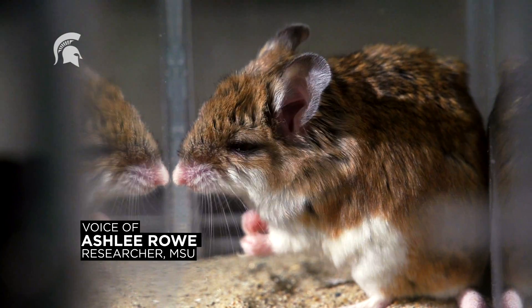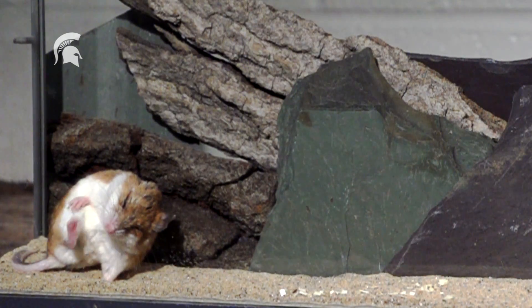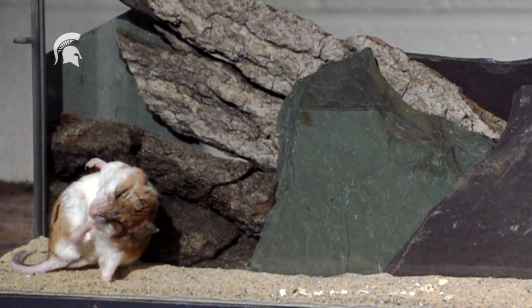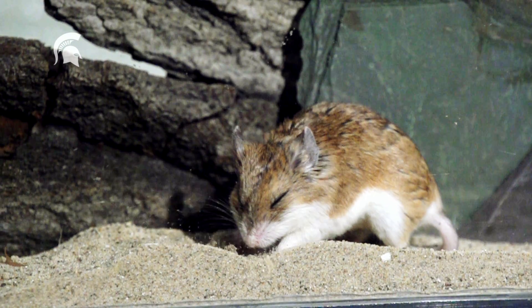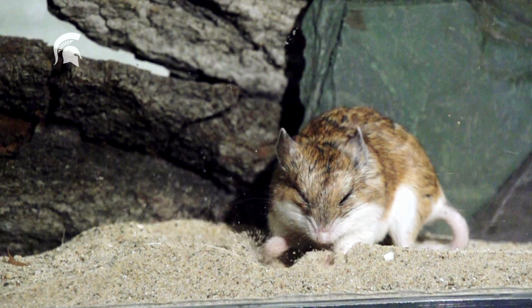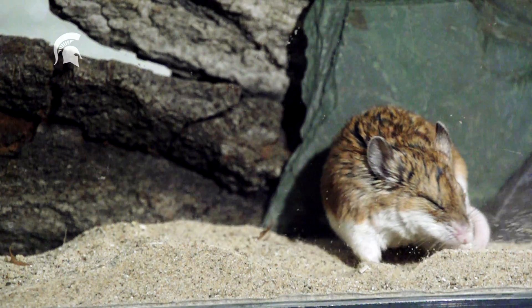This is the grasshopper mouse. It has cinnamon-colored fur and weighs approximately 25 grams, making it only slightly smaller than the average pet hamster. It's a native mammal of the deserts in the southwestern United States and Mexico, where it shares its habitat with the bark scorpion.